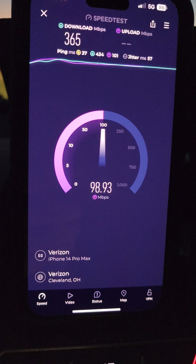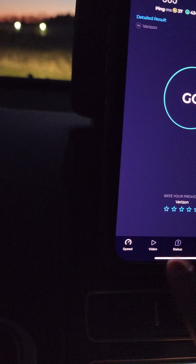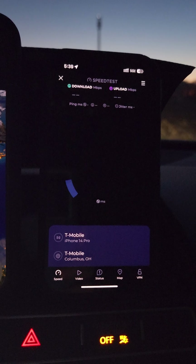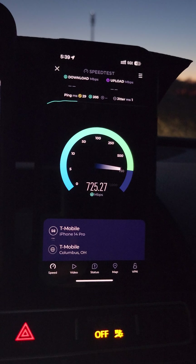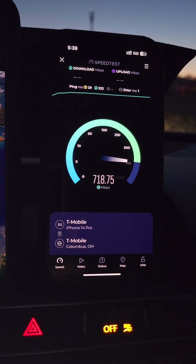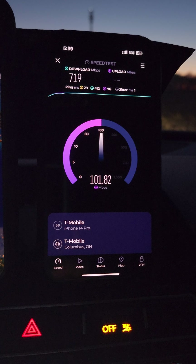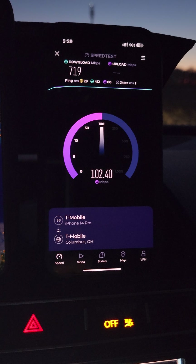There you guys go — that's Verizon for you. Let's test T-Mobile really quick while we're here. Not bad either — pretty good high speeds. T-Mobile was a faster download, but the upload is a little bit slower on T-Mobile.